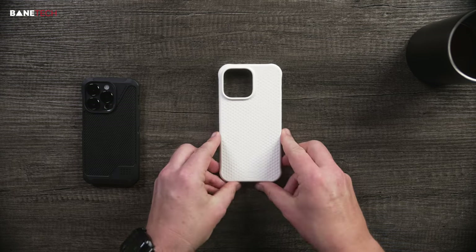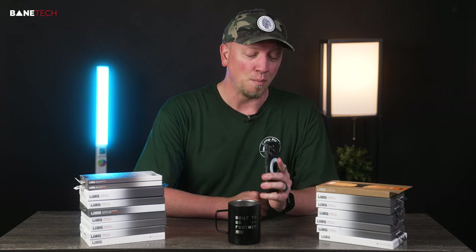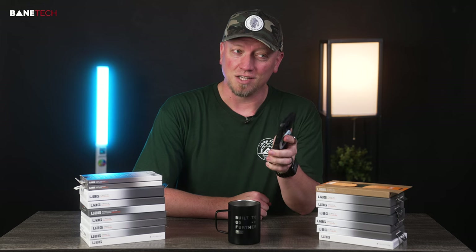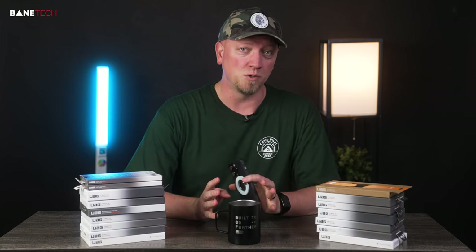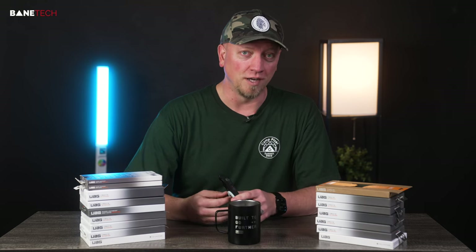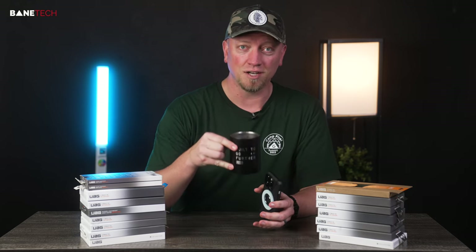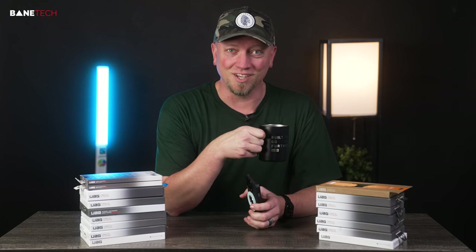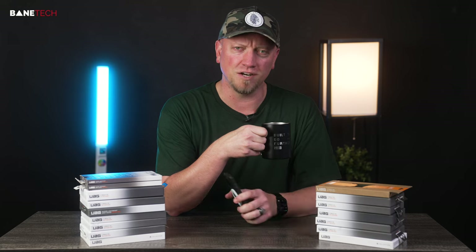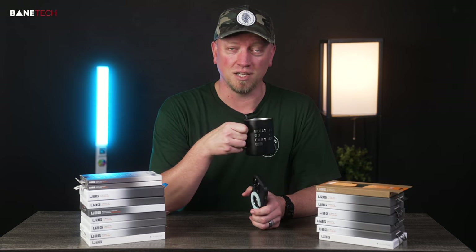That was the last UAG case. Let me know down in the comments what your favorite case is. My top three UAG cases are definitely the Metropolitan LT (the non-flip one), the Dot case — I like the uniqueness of it — and the Monarch Pro. Between those three I don't think you can go wrong. Fantastic series of cases, lots to choose from. I'm definitely a fan of the direction UAG has gone and I hope they keep up the good work. Thank you to UAG for sending out all the awesome swag. If you haven't subscribed to the channel, be sure to do so to see more videos like this and some other creative work. Hopefully this channel keeps on growing and you can grow with me.